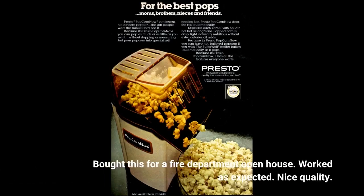Bought this for a fire department open house. Worked as expected. Nice quality.